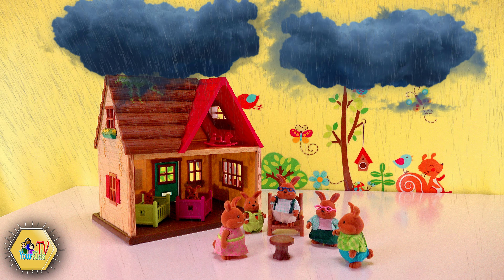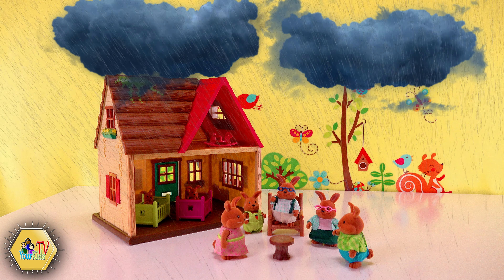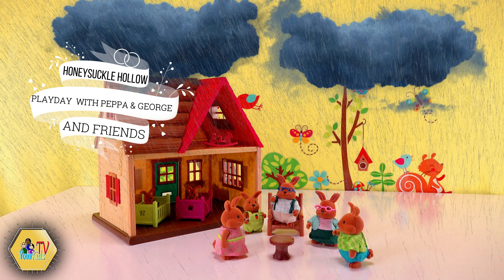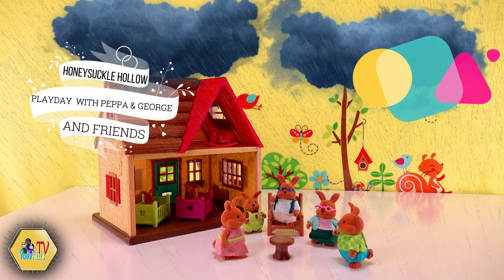Hello my friends and welcome to your Kiki TV and beautiful Honey Sato house. Oh no, it looks like it's raining today in the fort. I wonder what our cotton ball family will be doing today. Let's see.